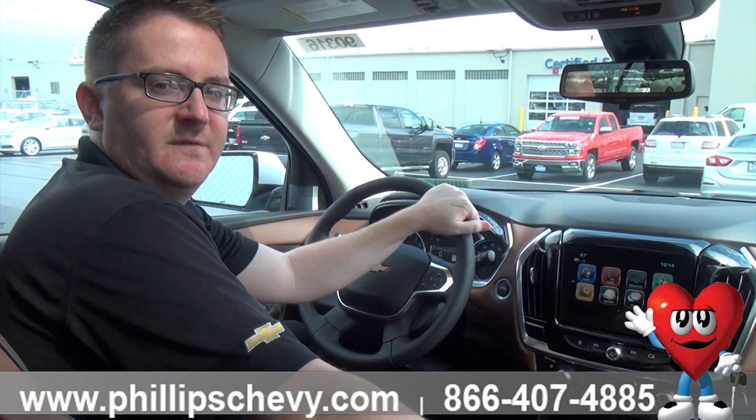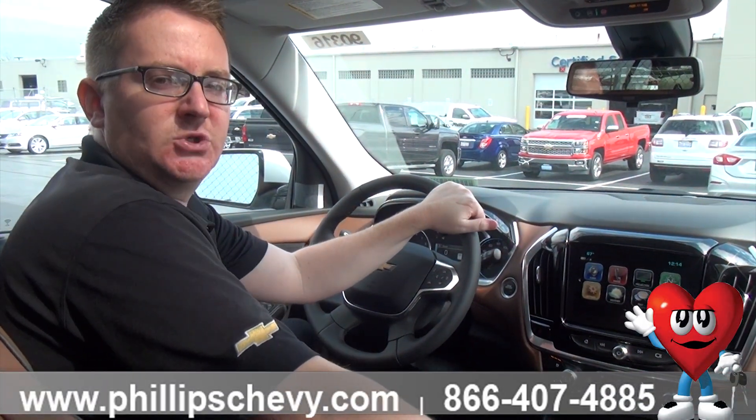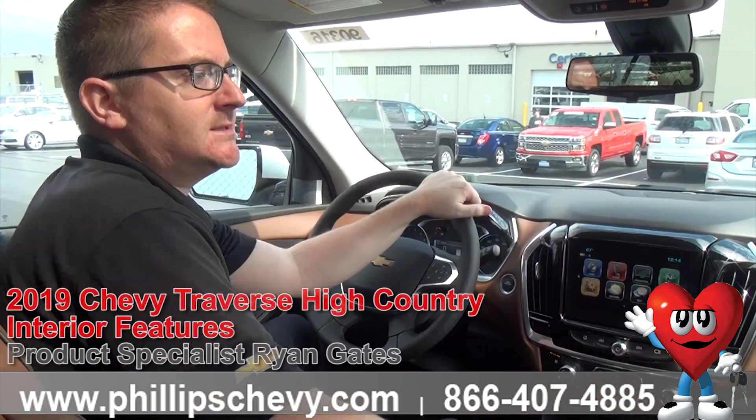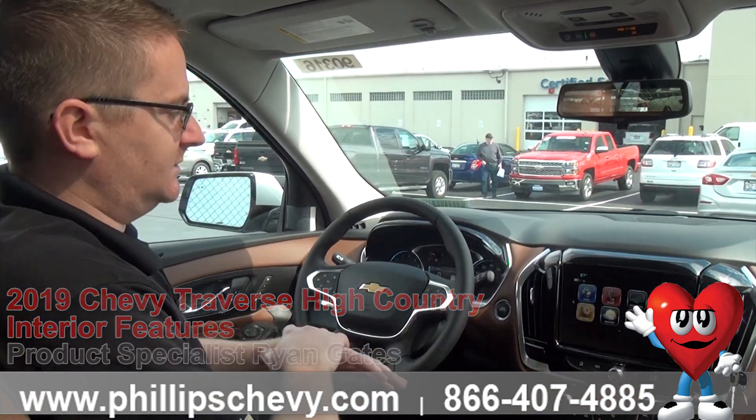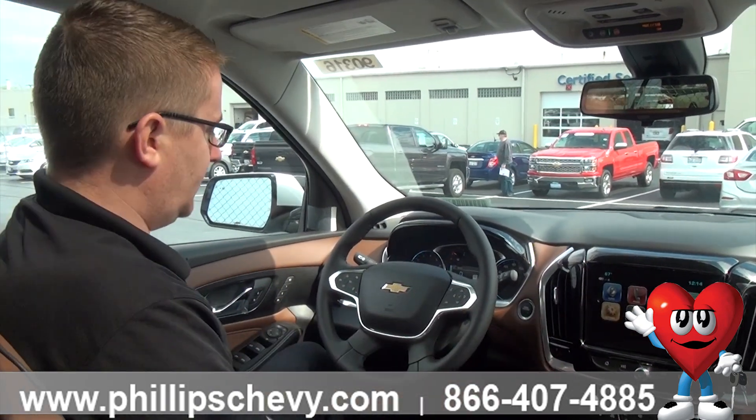Hey guys, Ryan Gates here with Phillips Chevy of Frankfort, your number one selling Chevrolet dealership in Illinois. Today I'm in this 2019 Iridescent Pearl Traverse High Country Edition, and I'm just going to go over some of the features — kind of a breakdown of what's what up here.